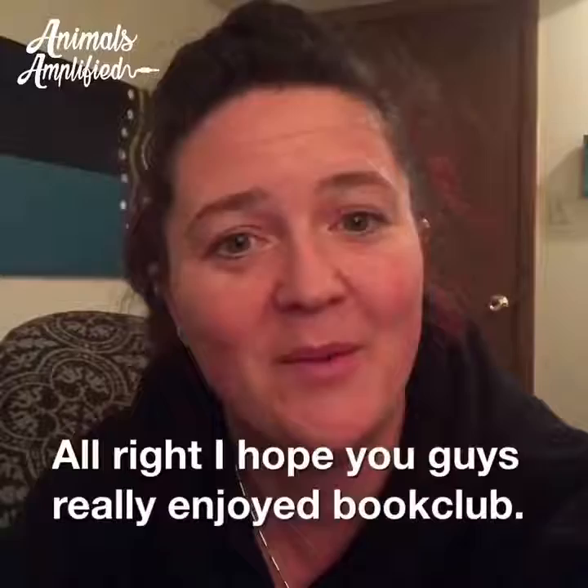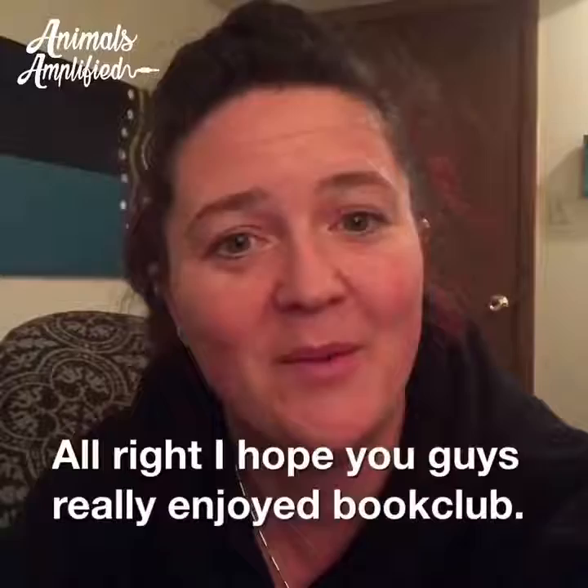I hope you guys really enjoyed Book Club. I'll be announcing our next book soon, and I hope you'll join us in learning and educating yourself so that you can make great decisions about life, your beliefs, and know cool stuff — like that stickleback's poop glue.